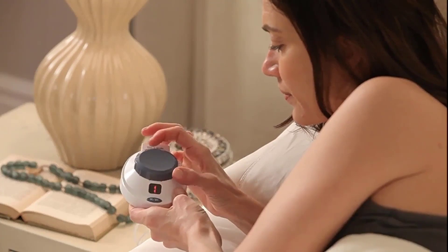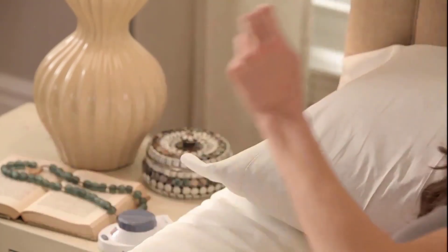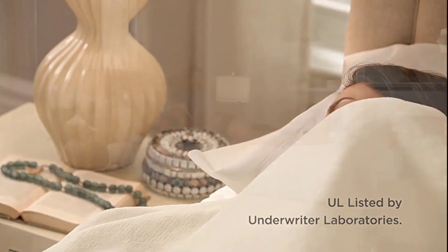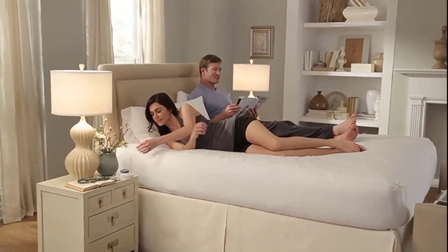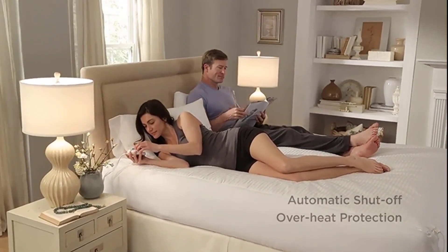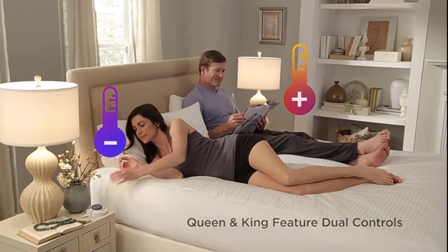This fleece blanket uses low-voltage technology which makes it safer for pets. It is available in twin, full, queen, and king sizes as well as a variety of plain colors, and the larger size includes dual controllers so you can share it with a partner. You won't even be able to feel the thin wires as you lie under this blanket, yet it still delivers cozy, consistent heat.